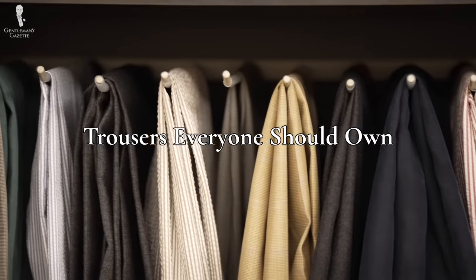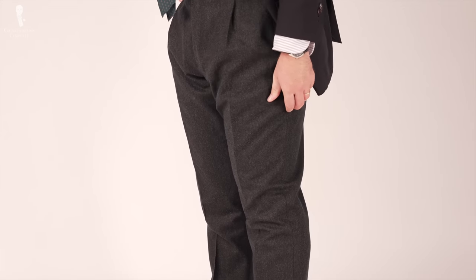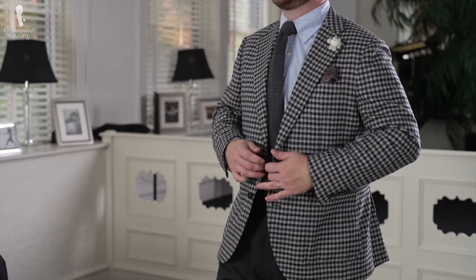Trousers everyone should own. Getting into our first few trouser picks, these are the foundational trousers that are versatile enough to have a spot in any classic wardrobe. Number one: navy or dark gray wool trousers. Navy and dark gray will match nearly any color within a classic menswear palette and can be used in nearly any outfit combination. This means that even if you rarely wear classic menswear, you have a foolproof way of looking good no matter what you put on. Just make sure that you don't pick a jacket that's the same color but only one or two shades different from your trousers.